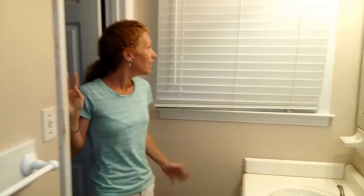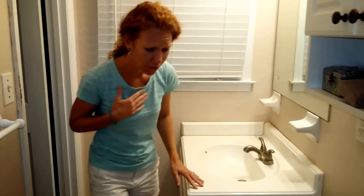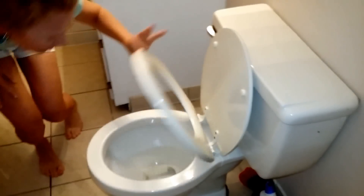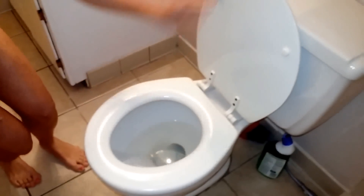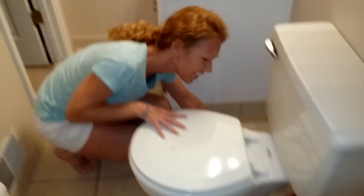I can't wait to check my move-in clean and see how it turned out. Oh no! Did they clean the toilet? I don't think they got inside. Or right there? Oh my goodness!